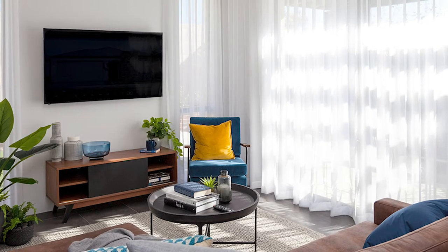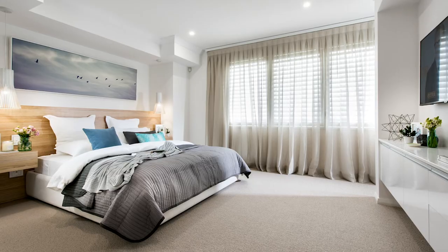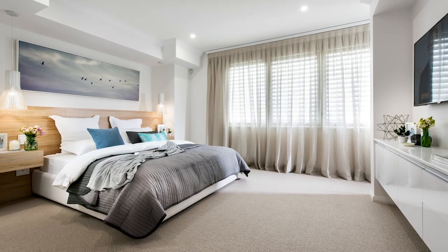Not only does this create a stylish effect, but it also protects any furnishings or fixtures from exposure to harsh sunlight. On cooler or shadier days, simply open these window treatments with the easy to use wand and enjoy natural warm light in your home.